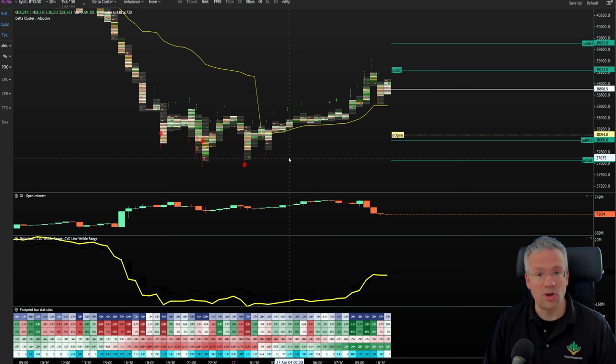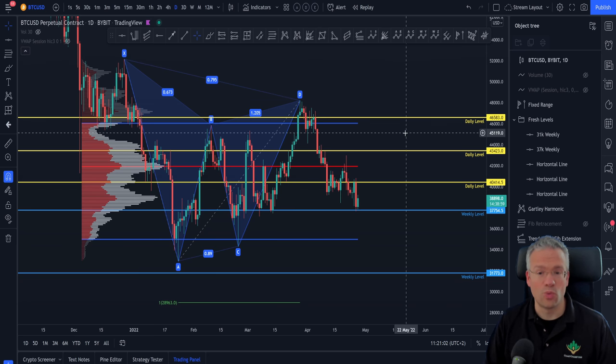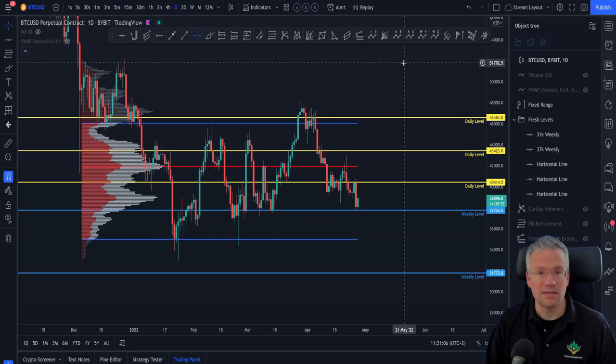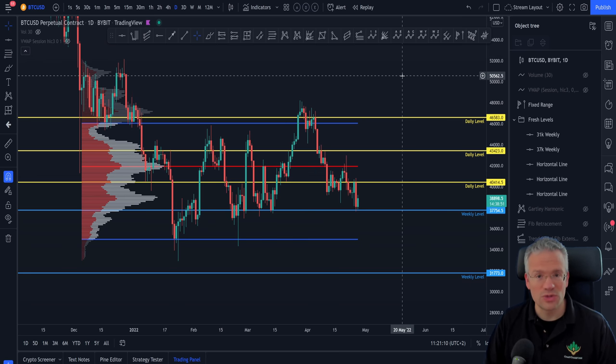So I remain patient. I know where my levels are to the upside and downside, I know what possible trades can be taken off of them, and as I mentioned, I'm waiting for the monthly candle to close to see what kind of data we have coming in.